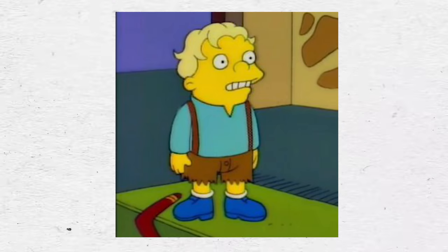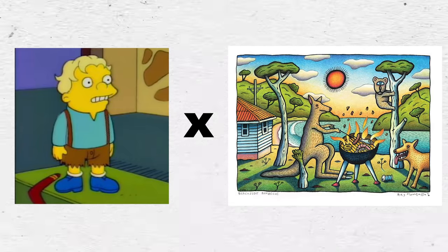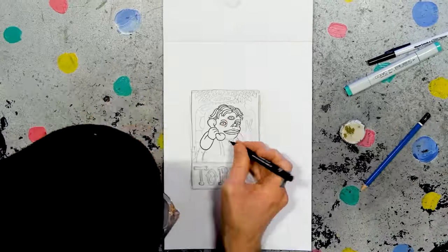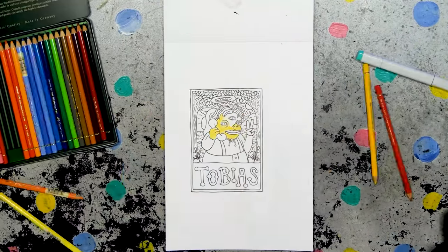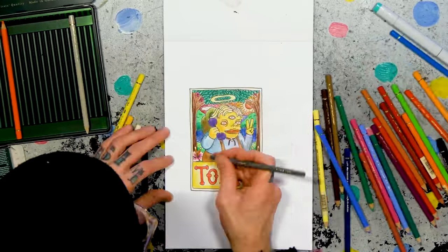Number one: Tobias, from the episode where The Simpsons go to Australia. It's fitting that I draw him in the style of Reg Mombasa, an iconic Australian artist. Mombasa used to make a lot of posters, so I'm gonna make a Tobias poster. Give him three eyes, that mambo-y font down the bottom, and then color him in colored pencil, which feels nice.